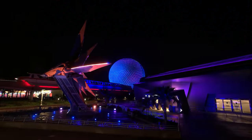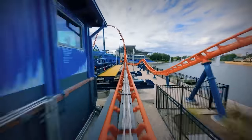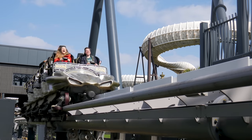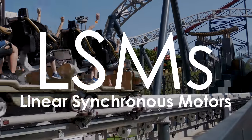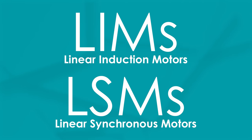All of the rides mentioned at the start of this video are magnetic launch coasters, as are many other rides around the world. Magnetic launch systems come in two types: Linear Induction Motors and Linear Synchronous Motors. So, how do they work?